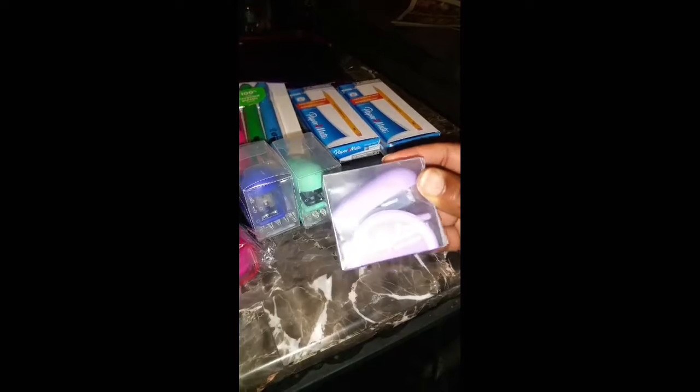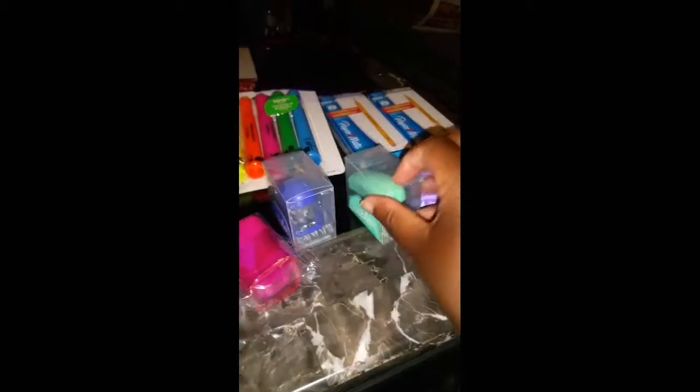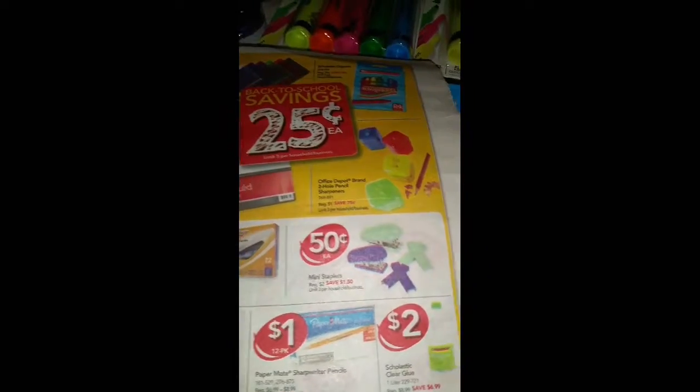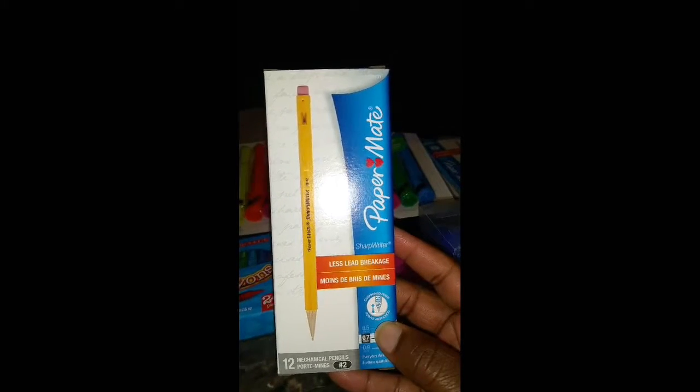Next I picked up these cute little mini staplers, and these were 50 cents each. Next I picked up these Paper Mate pencils — these are number two and were on sale for a dollar.